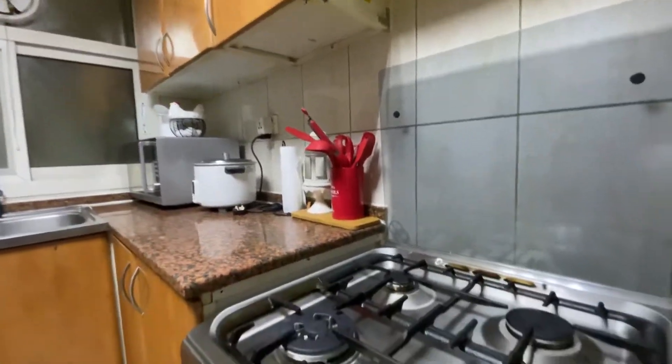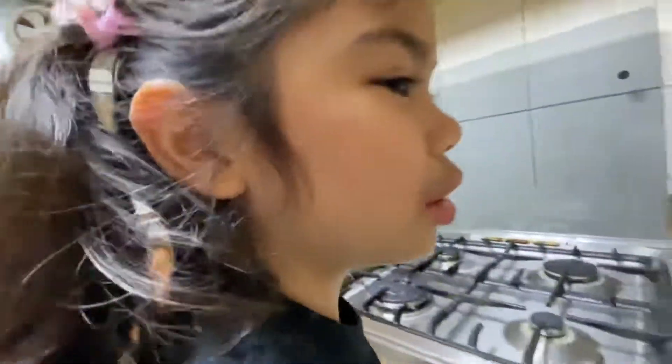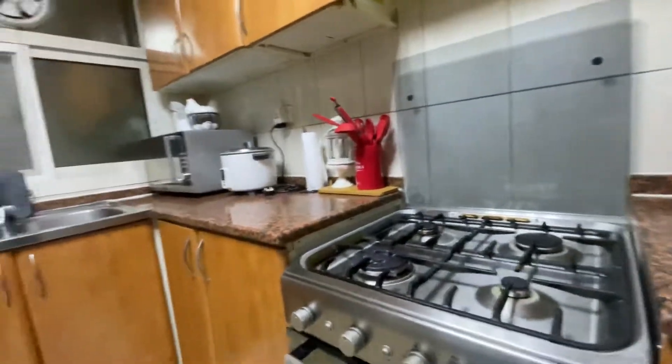Now let's show you the stove. We can't open it yet because we're not big enough. Now let's show you the living room.